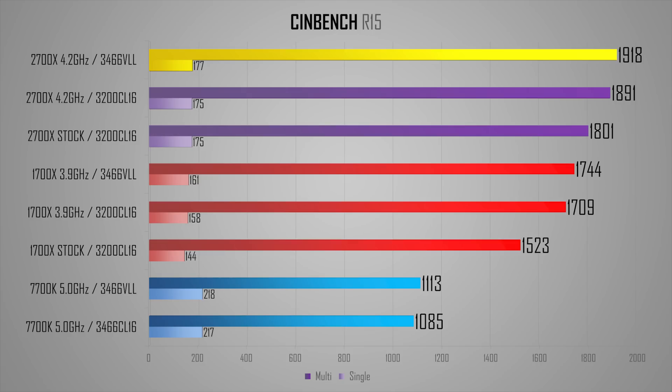Speaking of productivity, let's look at some Cinebench R15 testing. Cinebench is a great tool — I personally use Cinema 4D from time to time — and it is a very reliable way of measuring single and multi-threaded CPU performance. You can already see the impact of optimized timings on performance for all CPUs. For the 1700X, we've got a 3-point boost in single-threaded performance just by optimizing the timings. 177CB single-threaded for the 2700X is quite a big jump from 161, a 10% increase owing to higher frequencies and higher IPC.